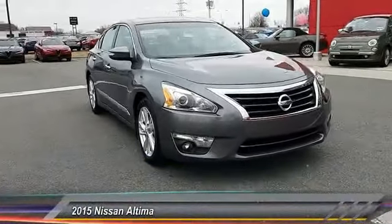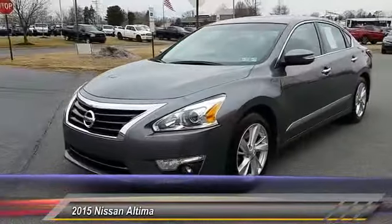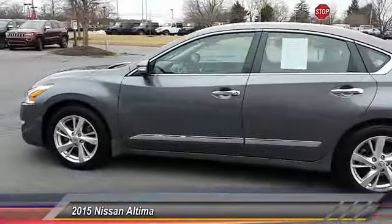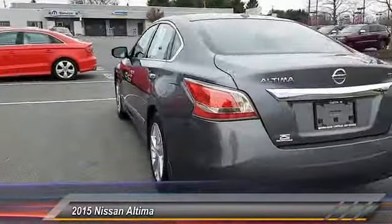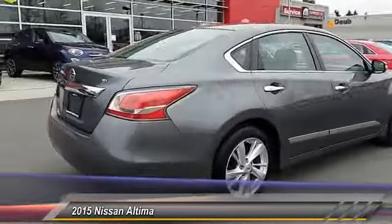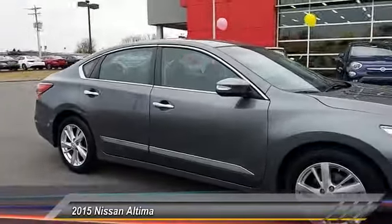The 2015 Altima. The Nissan Altima offers advanced features to make life easier, including push-button ignition, which comes standard. Combine that with a powerful V6 or efficient four-cylinder engine, six standard airbags, and over 5,000 quality and performance tests, and you'll see the Nissan Altima is made to drive and built to last.